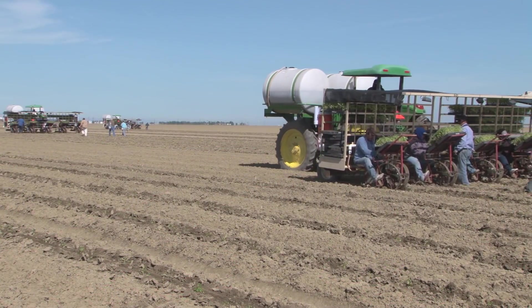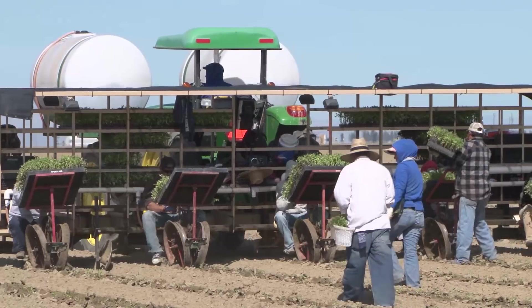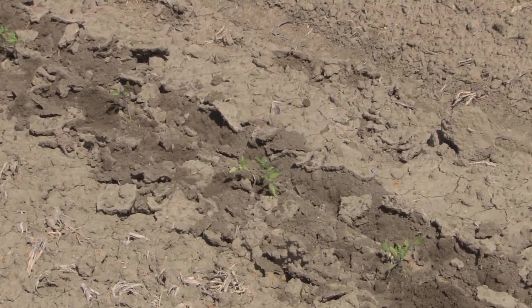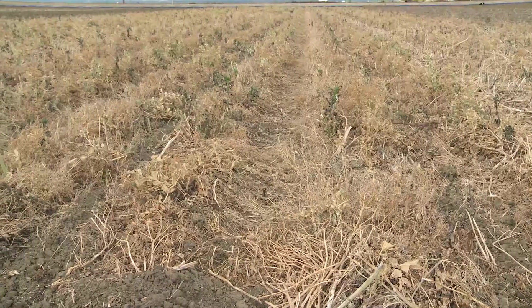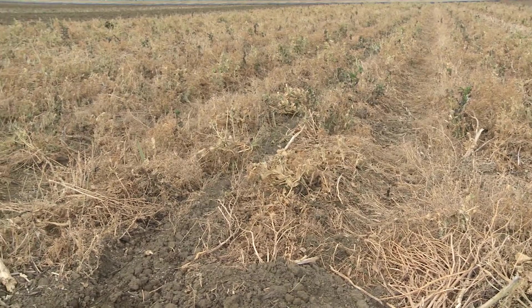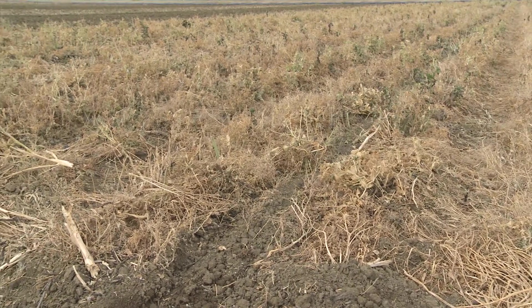The switch from direct seeded to transplanted tomatoes has also been a major technology shift during the past decade. My name is Jeff Mitchell and I'm a Cooperative Extension Cropping System Specialist with the University of California at Davis. We're in the middle of an experimental cropping systems comparison field at one of the University of California's Research and Extension Centers.